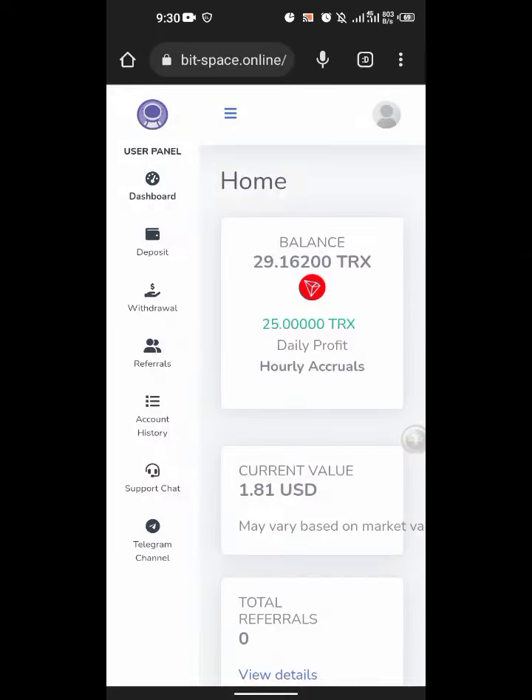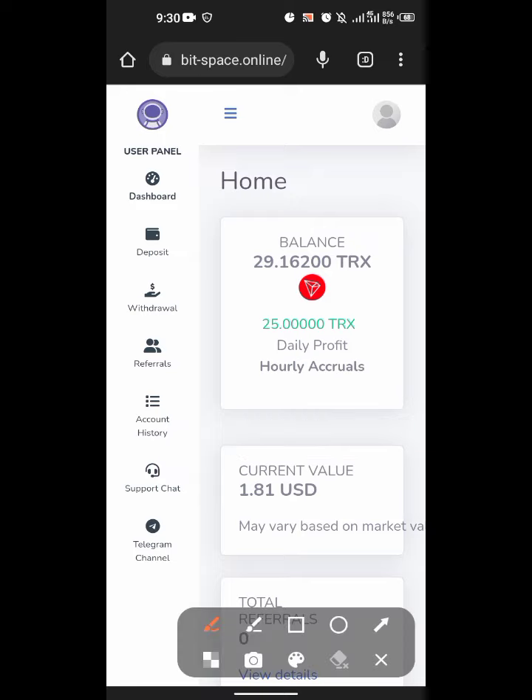What's going on guys, nice to have you here again and welcome back to another video. So yesterday I made a video about this site online, and the video was not that detailed — I knew that — but I just made it quickly and I just talked about this website as an investment site which allows you to earn.